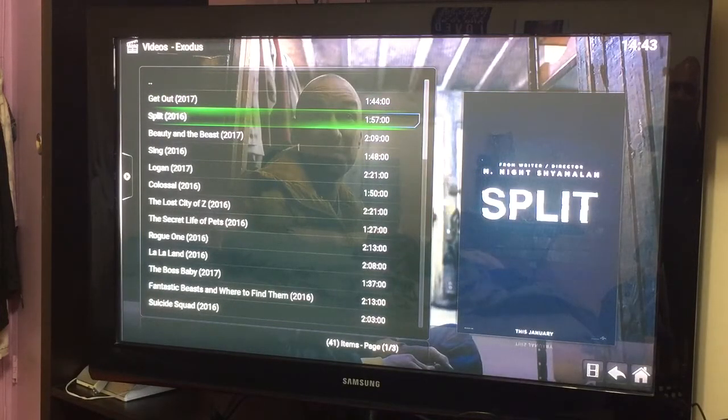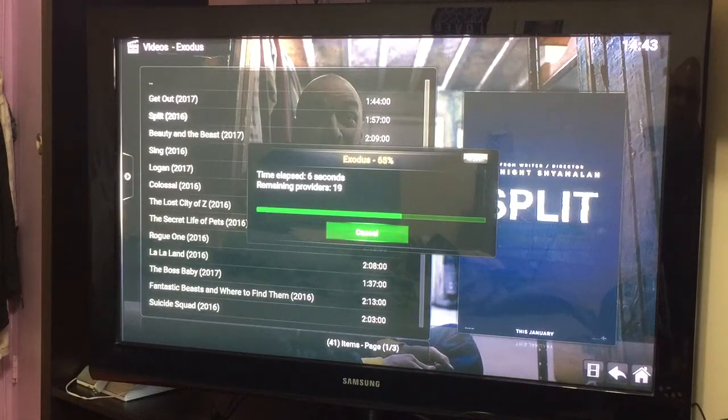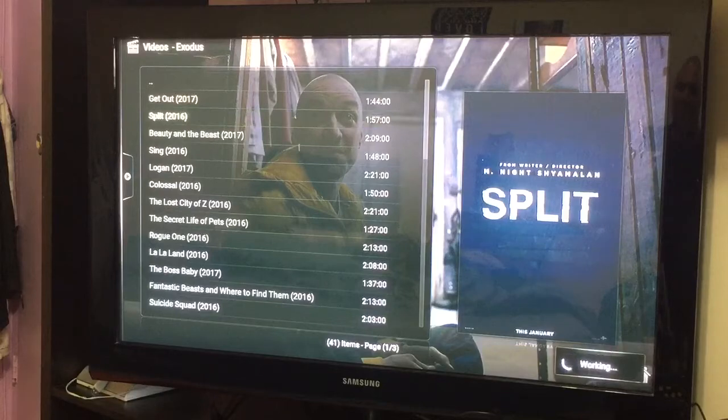This is a horror movie that came out in 2017. This one came out in late 2016 and it's already here. Beauty and the Beast is already available as you can see — there's Split, and Logan, that's one of the X-Men movies that came out in 2017. Logan is already in HD format, you see what I mean.